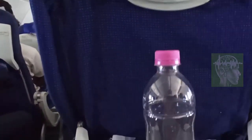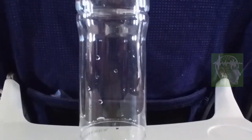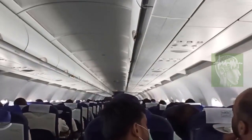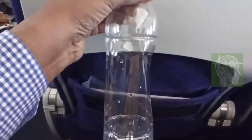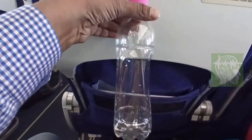This is a water bottle that I opened inside an airplane, so the inside pressure is equivalent to sea level pressure. As the plane started taking off, you can see the air pressure is pushing in — the bottle is being squeezed on one side. This is quite a sturdy, strong water bottle.